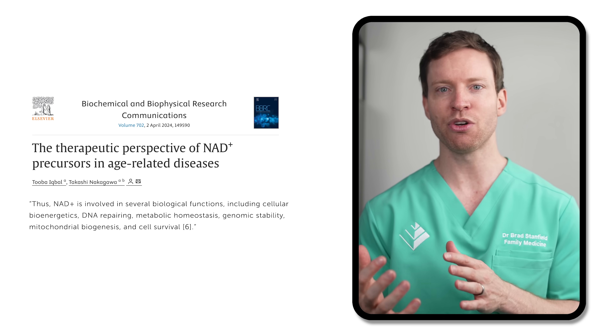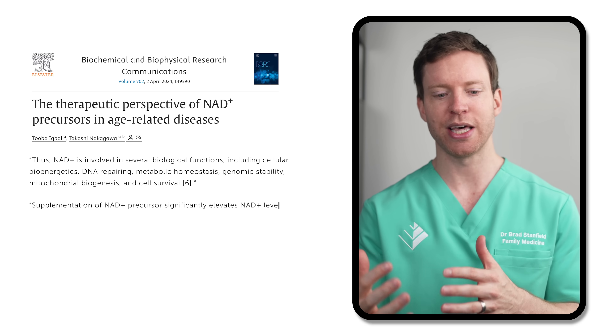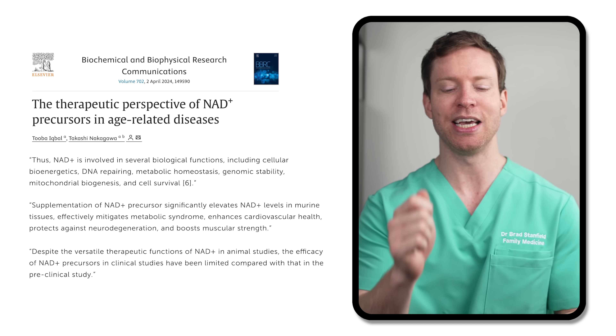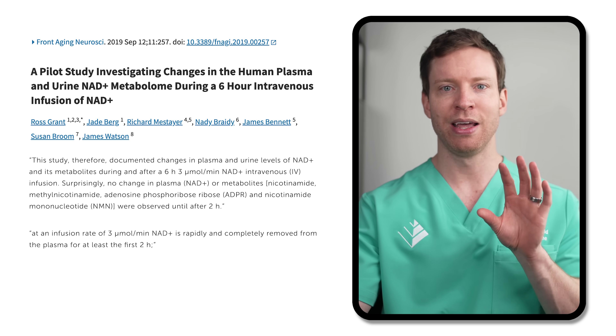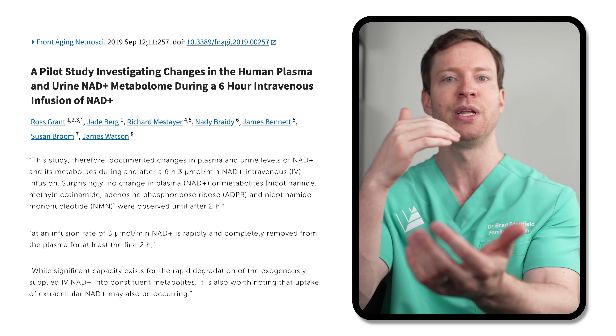The final infusion I want to look at is NAD. NAD is a critical molecule found in our cells that plays a role in energy, DNA repair, and mitochondrial production, and it's touted by infusion clinics for its anti-aging properties. Studies trying to boost NAD levels usually involve supplementing its building blocks, which does raise blood NAD levels and seems to have positive effects in animal models. In humans, though, the results so far have been disappointing. The first study to test NAD delivered directly into the bloodstream was published in 2019. Researchers found no change in NAD levels after two hours of infusion, because the NAD is rapidly and completely removed from the blood within the first two hours.